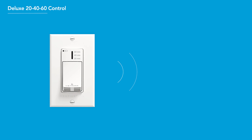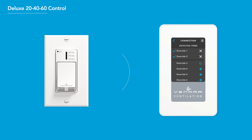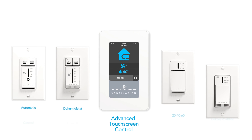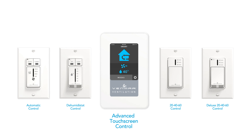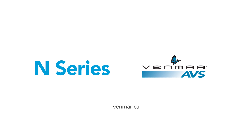This control is wireless for easy installation and must be paired with the advanced touchscreen control. Get complete control of your air exchanger with Venmar AVS N-Series wall controls. For more information, visit our website or see your installation manual.